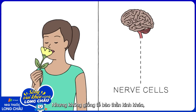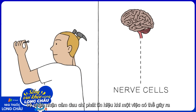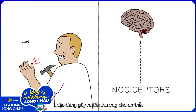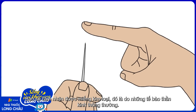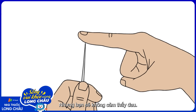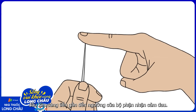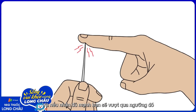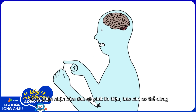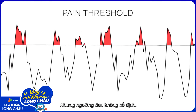But, unlike other nerve cells, nociceptors only fire if something happens that could cause or is causing damage. So, gently touch the tip of a needle — you'll feel the metal, and those are your regular nerve cells, but you won't feel any pain. Now, the harder you push against the needle, the closer you get to the nociceptor threshold. Push hard enough, and you'll cross that threshold and the nociceptors fire, telling your body to stop doing whatever you're doing. But the pain threshold isn't set in stone.